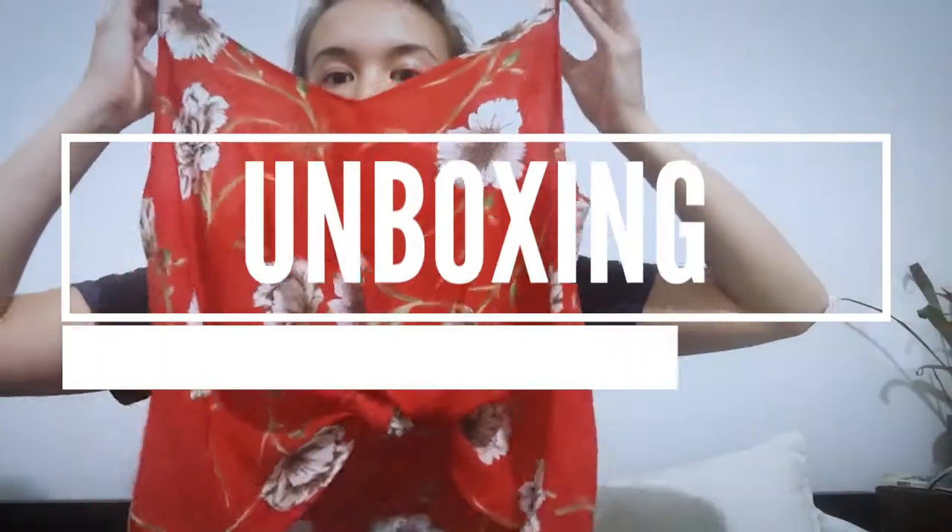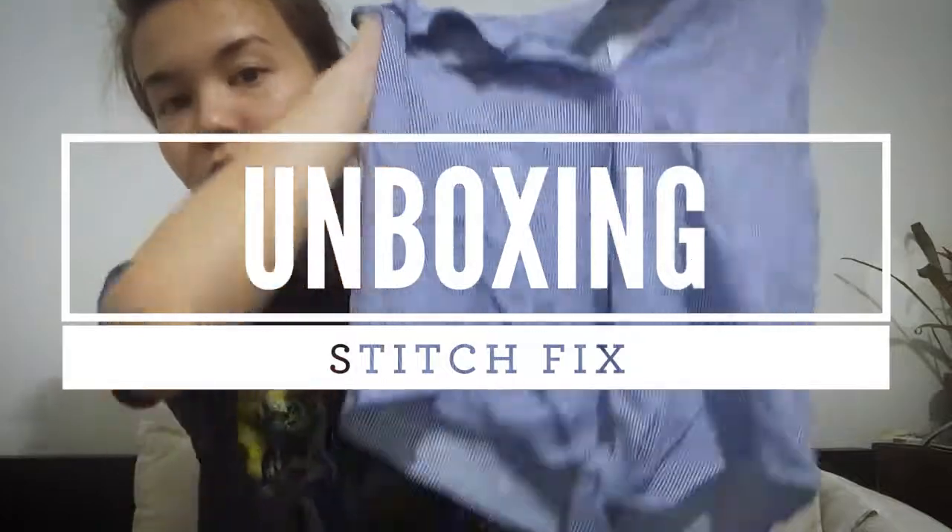Hey guys, so I'm going to be doing a Stitch Fix unboxing. It's not really an unboxing because I'm mega impatient and I opened all of them, but I want to show you some of the stuff that I got. I've actually been trying to do this for a hot minute and I've gotten like five Stitch Fix boxes and I've meant to film every single one of them and I haven't.